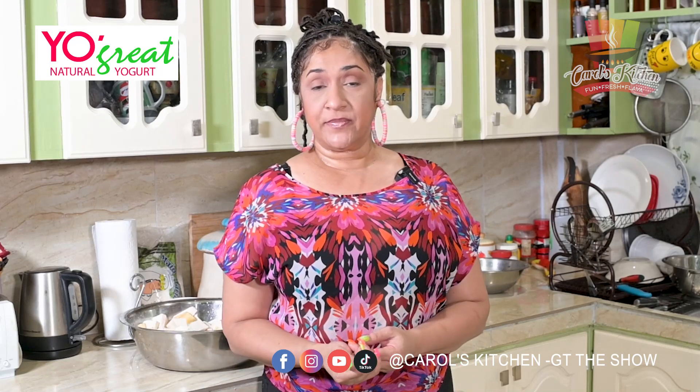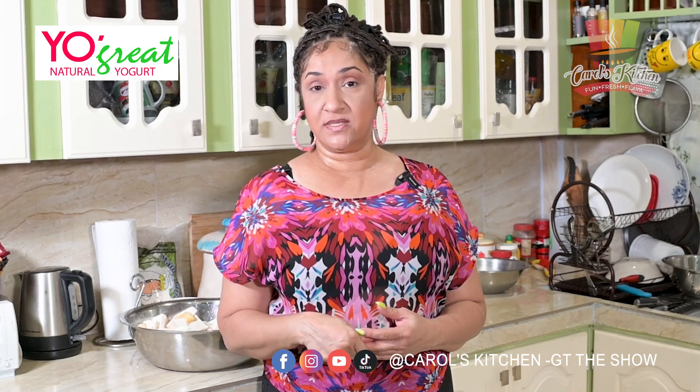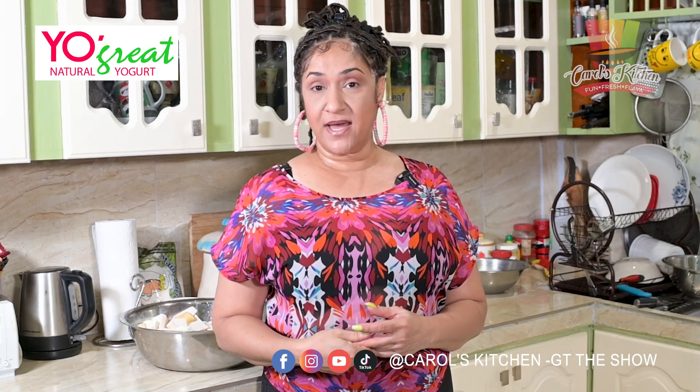Welcome to another edition of Carol's Kitchen GT. Today we are going to be making metajee. A few weeks ago I was a little idle and I asked you guys what you would like to see me cooking, and at least three to four people said metajee. However, I did not get the numbers I was looking for because I was supposed to invite one of you here to taste it, but it was a last-minute thing, so I decided to make metajee today.